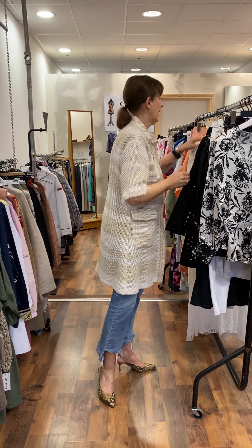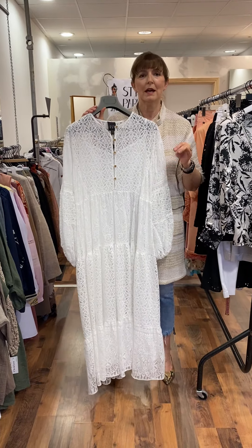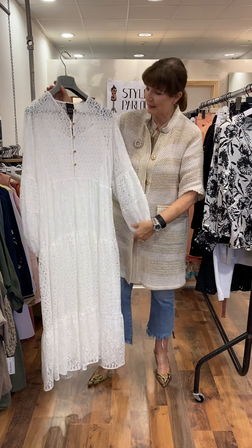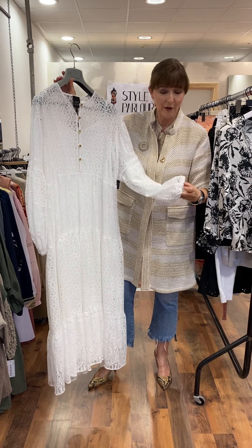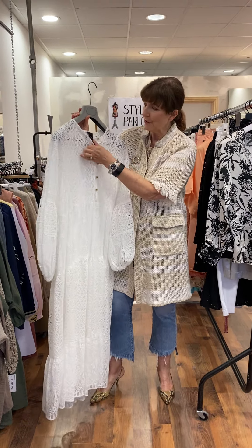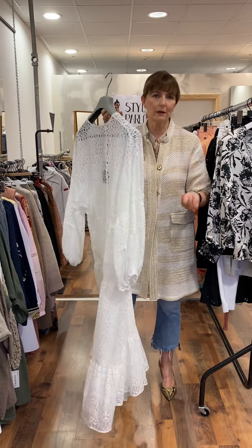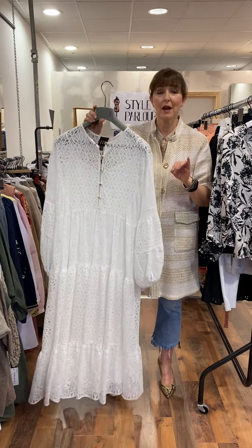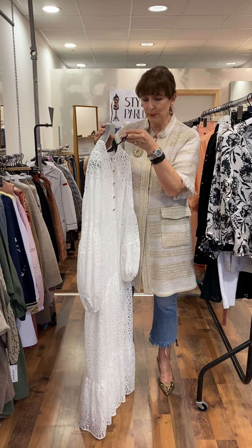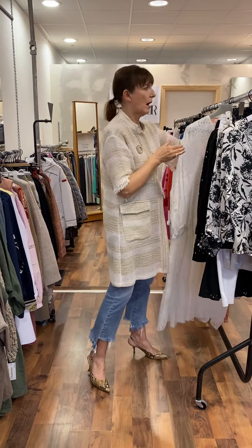Finally, I have a beautiful dress here by Access. I saw this on a lady the other day and she said if anybody wanted to invite her anywhere she would buy it — she has nowhere to go! It's absolutely beautiful — a lace, very feminine, full-length maxi dress. You can see the buttons the whole way down; it has a full slip underneath. If you're going on holidays or out in the evening and you're tanned, this really will take you anywhere. It fits up to a size 14 and price is 159.95.